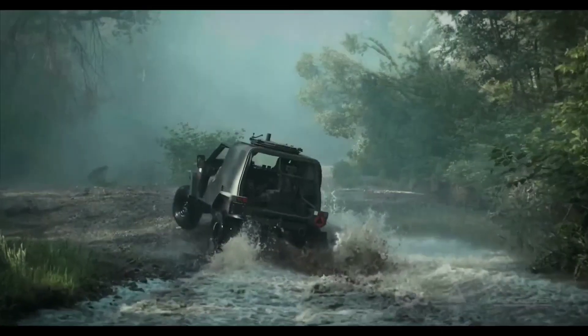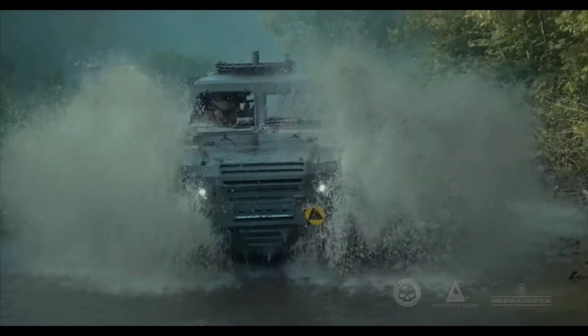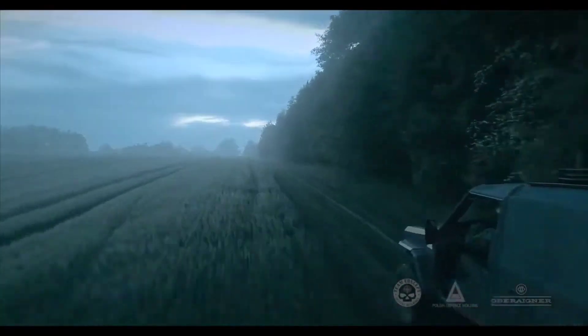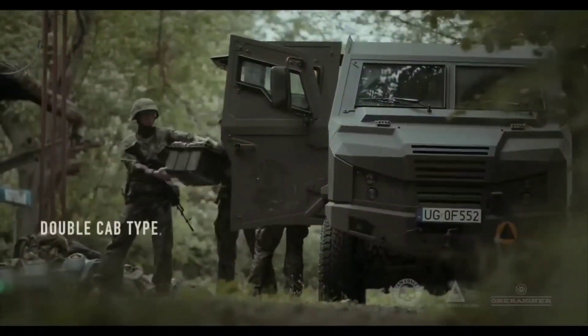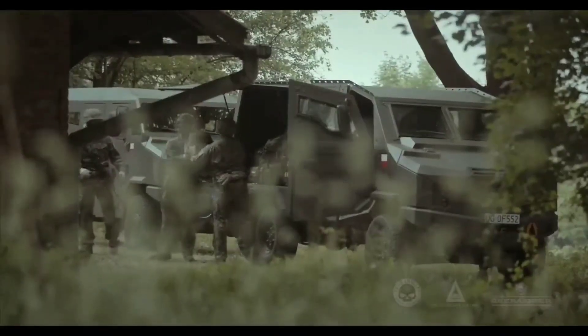Equipped with a 12.7mm remote weapon station and the capability to mount machine guns on the sides, the LSV Wirus 4 SOF ensures firepower while maintaining maneuverability. Its high-strength steel frame and optional mine protection and armor panels enhance its durability. With a maximum speed of 120 km/h and a range of 600 km, this vehicle proves its prowess in diverse terrains and climates, complemented by the ability to be airdropped. The LSV Wirus 4 SOF emerges as a powerful and flexible asset for special operations, embodying a blend of agility, firepower, and strategic mobility.